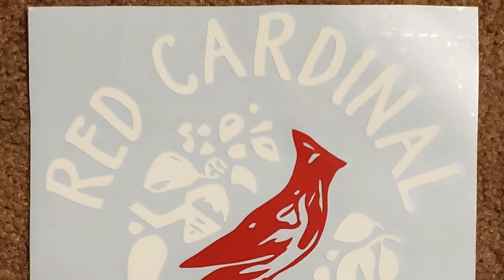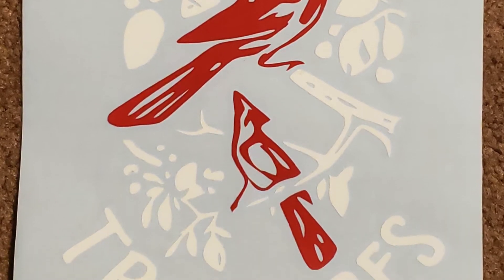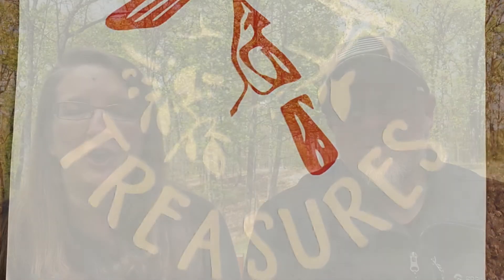We did the same thing for Red Cardinal Treasures, who's here on YouTube — she's a reseller. Hey, Marsha! We made a design for her, took a logo she was already using, put it into some programs, manipulated and redesigned it a little bit, and made her a really cool car decal.